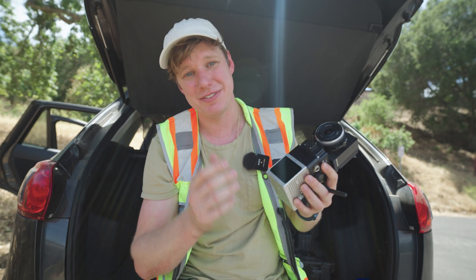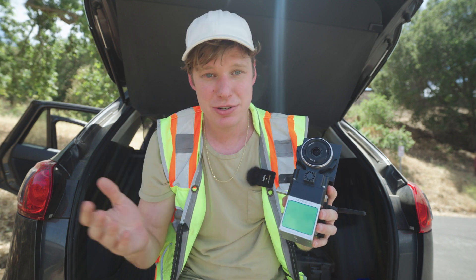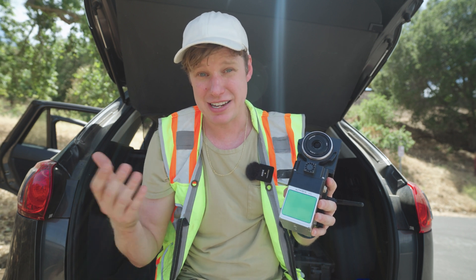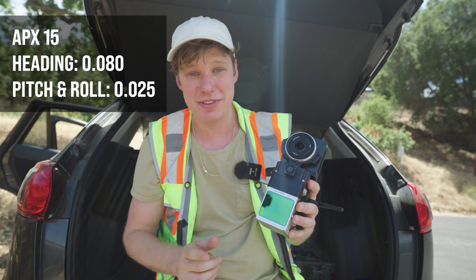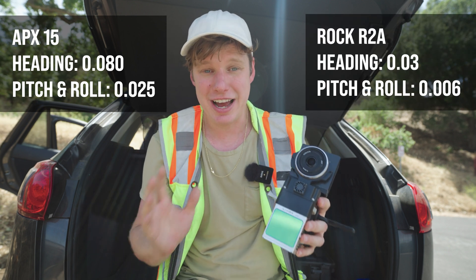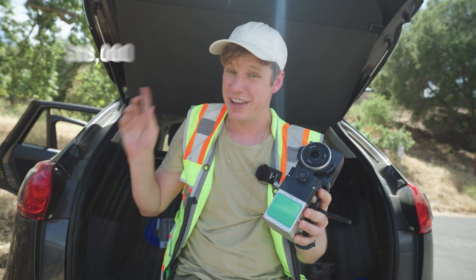The IMU in the R2A is the biggest differentiator on the quality of data you're going to get. If you compare it to a well-known, very expensive IMU — the Applanix APX-15 — and I'm going to put up the IMU specs of the APX-15 and the specs of the IMU inside the R2A, you can see the R2A's IMU specs are much better. The APX-15, if you Google it, costs $18,000 — and that's just the IMU alone.